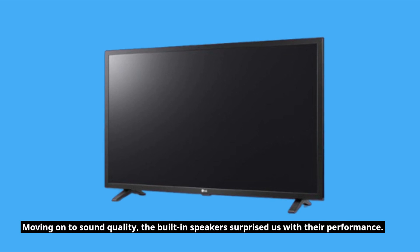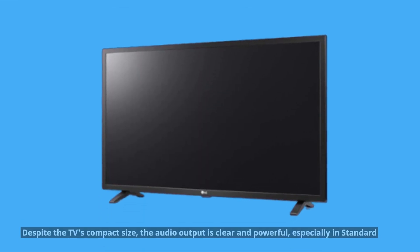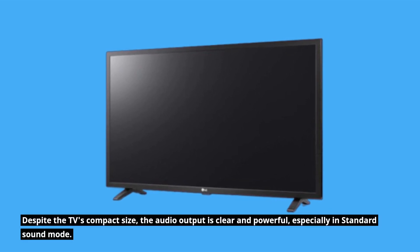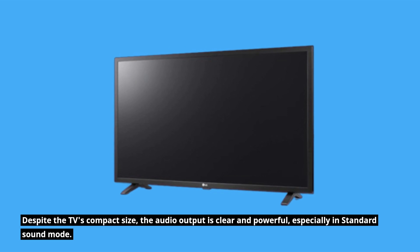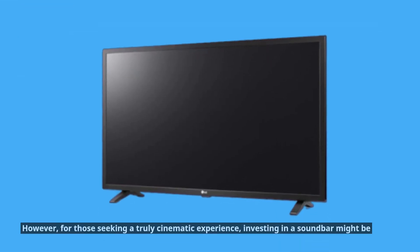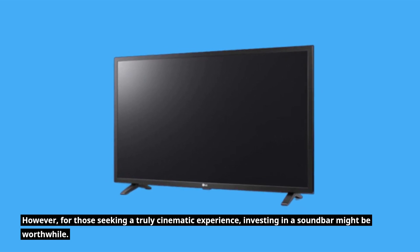Moving on to sound quality, the built-in speakers surprised us with their performance. Despite the TV's compact size, the audio output is clear and powerful, especially in standard sound mode. However, for those seeking a truly cinematic experience, investing in a soundbar might be worthwhile.